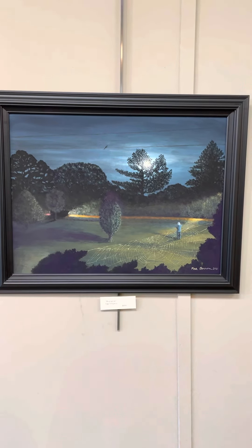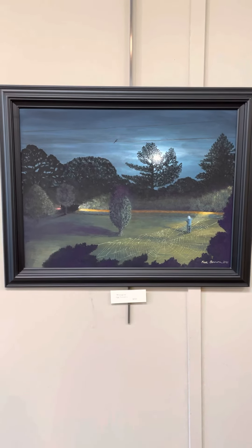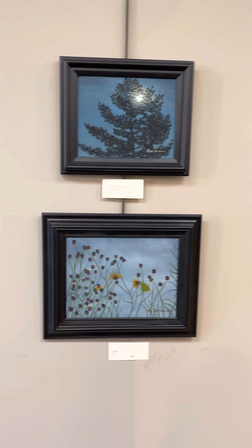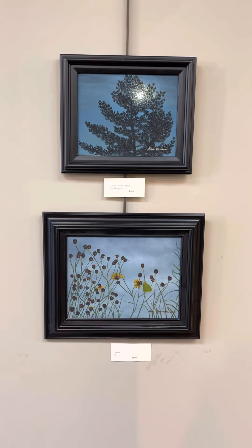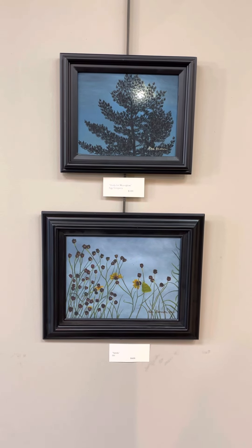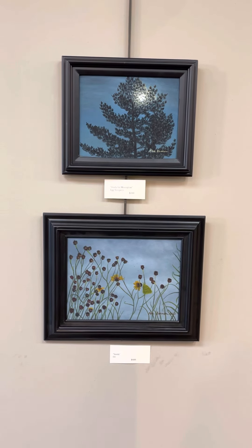Moonglow. Egg tempera. $800. On top, Study for Moonglow. Egg tempera. $300. Below that, Seeds. Oil. $400.